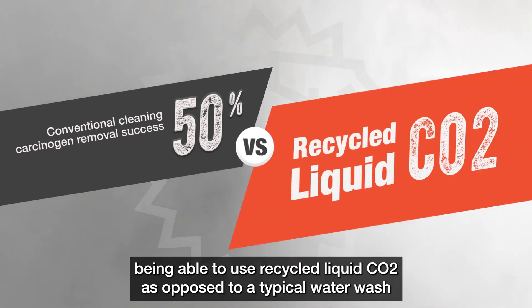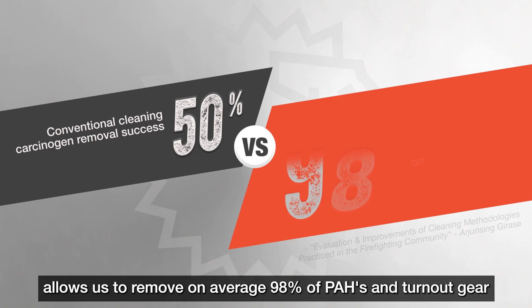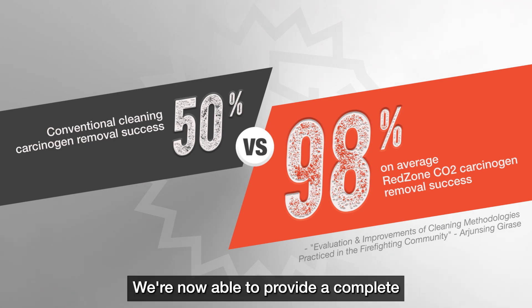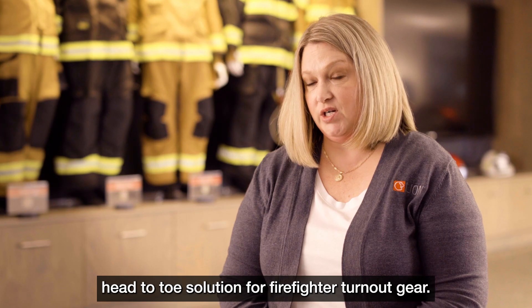Being able to use recycled liquid CO2 as opposed to a typical water wash allows us to remove on average 98 percent of PAHs in turnout gear without using harsh chemicals or high temperatures. We're now able to provide a complete head-to-toe solution for firefighter turnout gear.